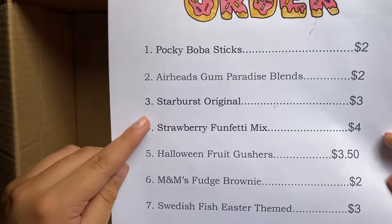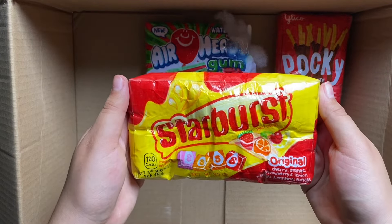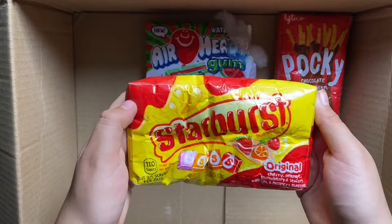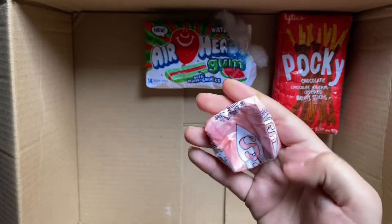Next, she got the Starburst Original. This is actually one of my favorite squishies and I really don't want to give it. So I'm going to be giving her this really good Starburst instead.